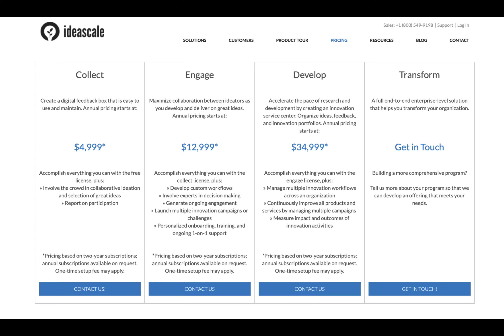With this tier, you can accomplish everything you can with the free version, but it involves the crowd in collaborative ideation and selection of great ideas, and you can report on participation. It's based on a two-year subscription, and a one-time setup fee may apply.